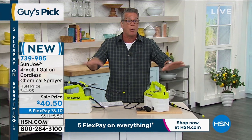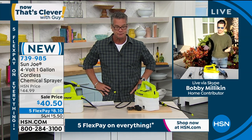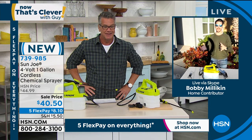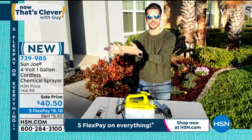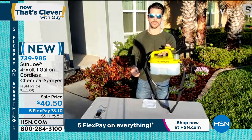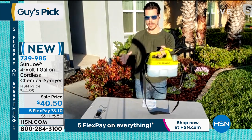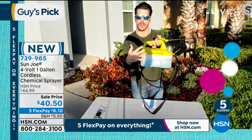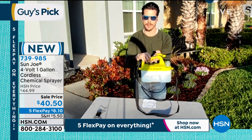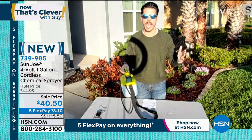Bobby Milliken joins us. Sun Joe took everything they liked about other sprayers and put it into this one. First, it's only two pounds — nice and lightweight with a gallon tank. The battery is built into the device — it's a four-volt battery that takes just over four hours for the first full charge, then gives you four hours of continuous use. All you need is your thumb on the trigger. It has a translucent tank so you can see what's inside, plus a measuring line and cup so you can mix and pour easily.